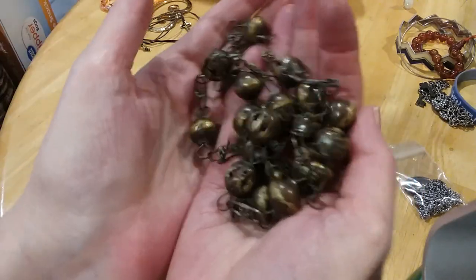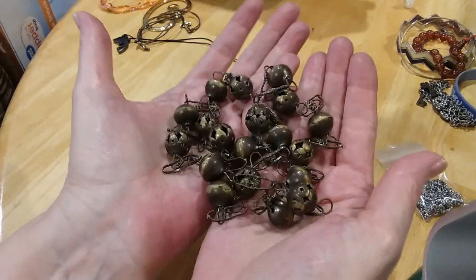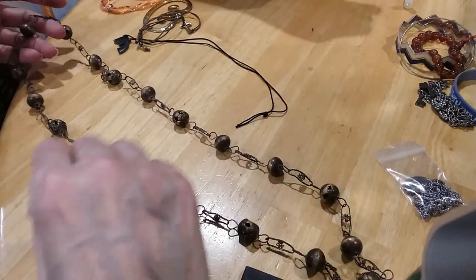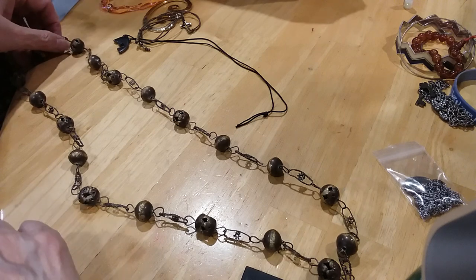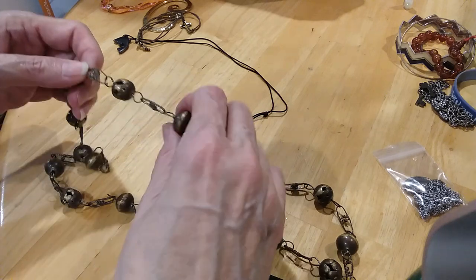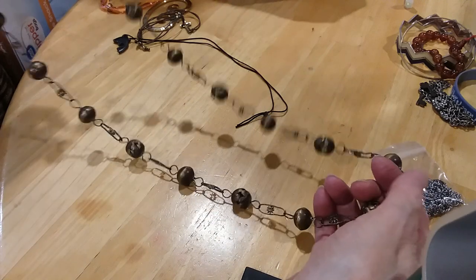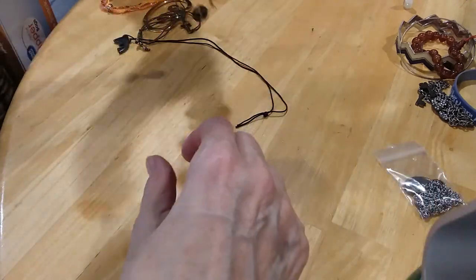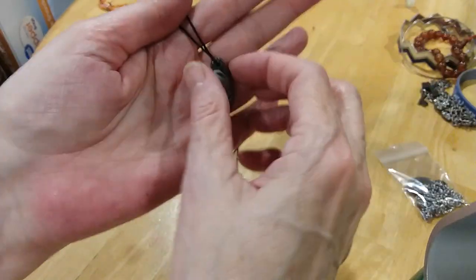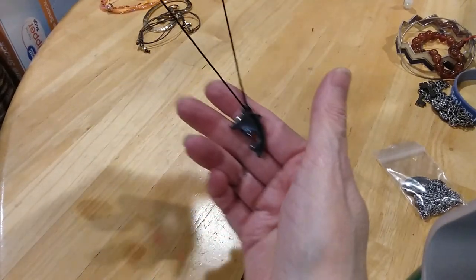Here's a brass necklace — very antique. I'm seeing if it has a clasp but I don't see one, so it's an infinity necklace. And we have a hematite little dolphin pendant on a real thin cord — nice and lightweight for summer.